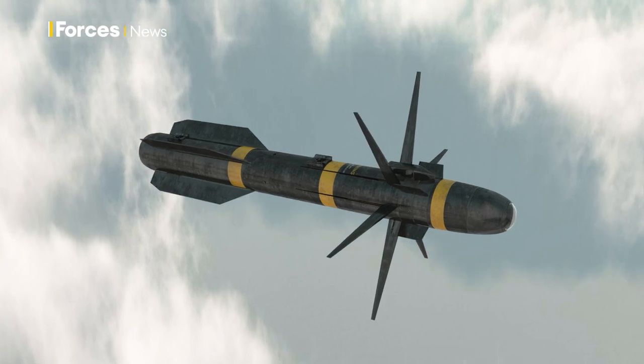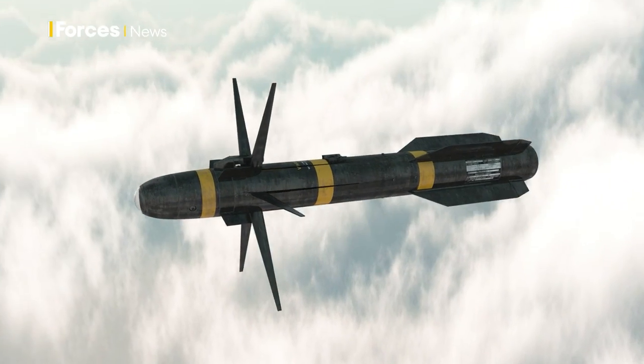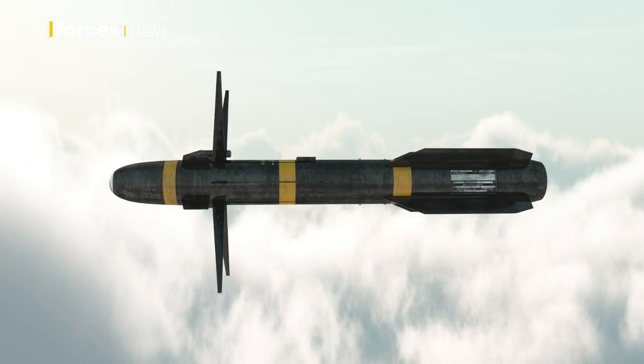It uses kinetic force and a series of essentially knife blades. It's reported that they pop out before they hit the intended target and essentially shred the target.